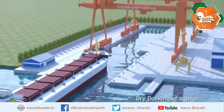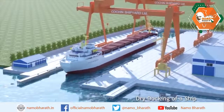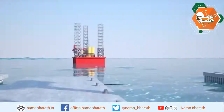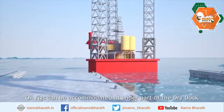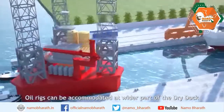This dock is to tap the market potential of building specialized and technologically advanced large vessels such as LNG vessels, drill ships, large dredgers, a second indigenous aircraft carrier, and repair of offshore platforms and larger vessels.